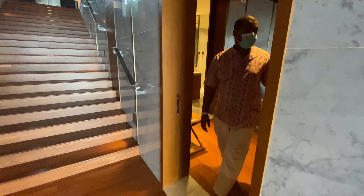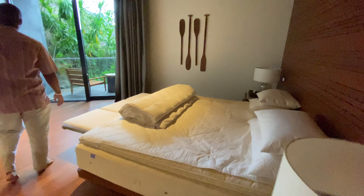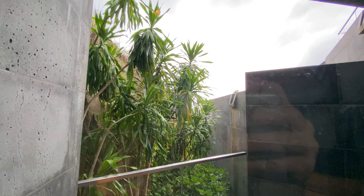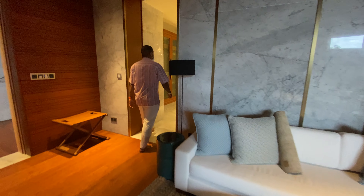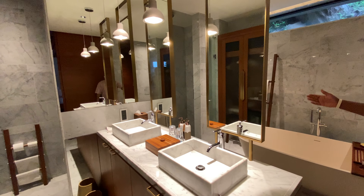Welcome to the guest bedroom. We have a little veranda outside, along with a bathroom featuring a bathtub and shower.